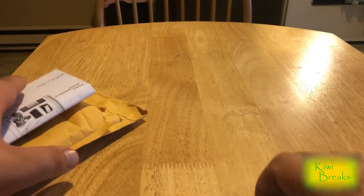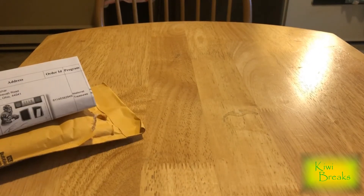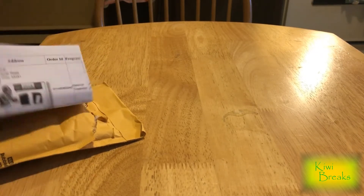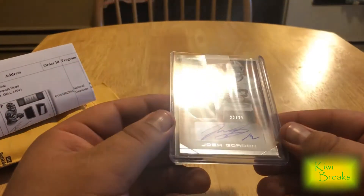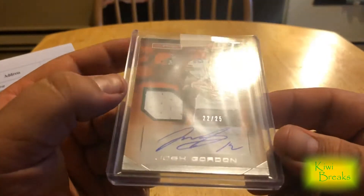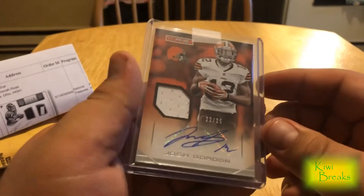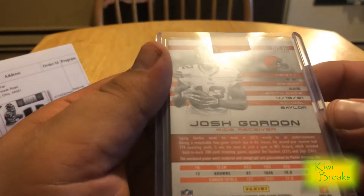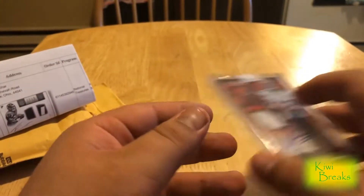All right, start with the top one first. So my first Josh Gordon autograph, 22 of 25. He's gonna be an absolute stud, man. It's from 2014 — not his rookie year, but he's gonna be an absolute stud.